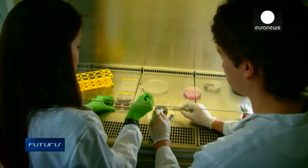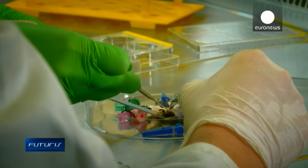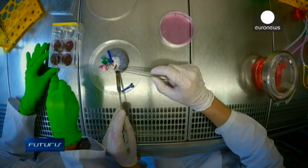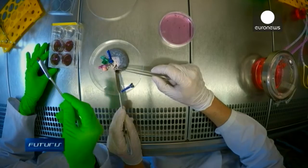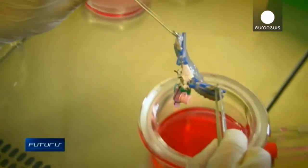These granules are beta-tricalcium phosphate, a material which is similar to bone — so-called bone replacement material — seeded with stem cells that we get from the bone marrow of the patient. The preparation of the transplant is finalized in the incubator, providing the necessary conditions for the bone to grow.